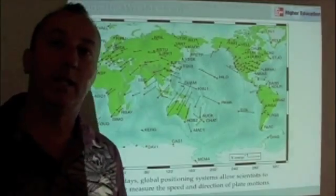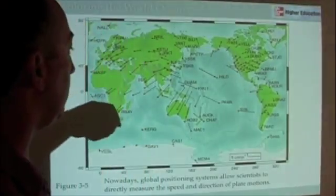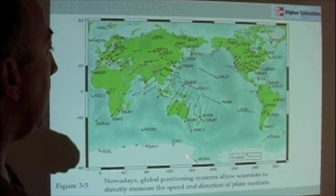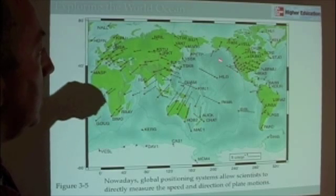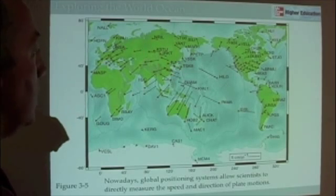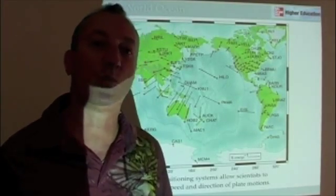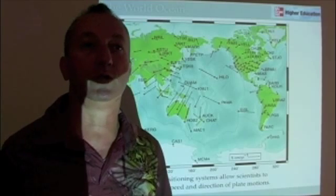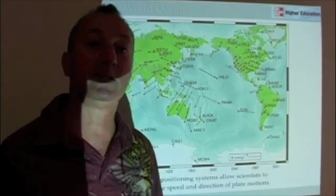Today, because we have satellites and global positioning systems, we can actually watch the plates move. These arrows — this is a NASA figure — indicate the direction of motion and how fast the plates are moving. Here we see Australia moving this way, Orange County moving this direction, Asia moving in this direction. We can actually see the plates moving. So in modern times, the theory of plate tectonics is accepted really without question — there's no other explanation for our continents moving about, especially when we can see them move.